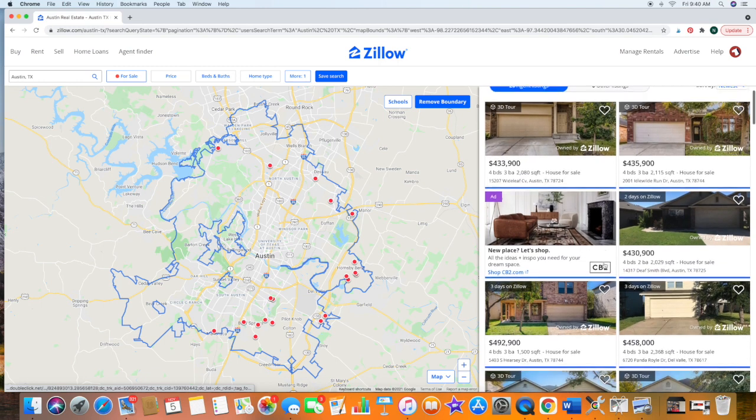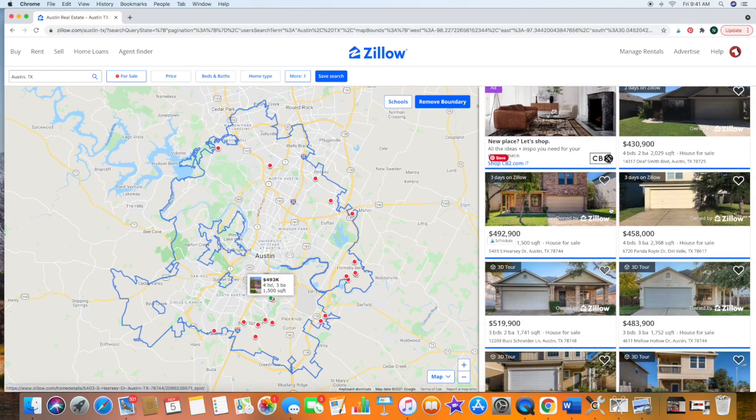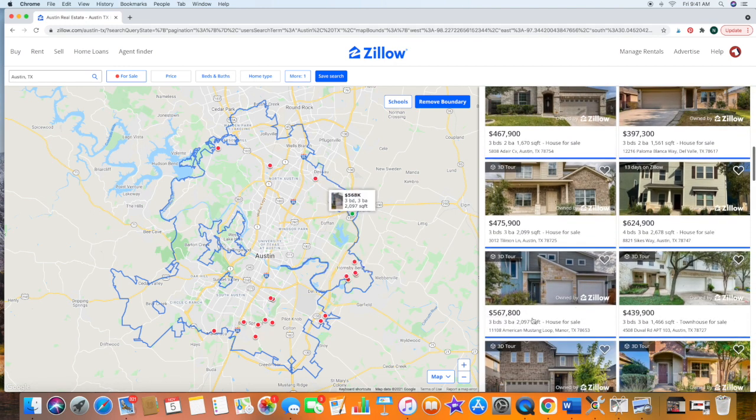These 20 homes are the ones currently Zillow owned within the Austin city limits. We're going to broaden our search. So far we have some at $4.3, $4.33 — all of these are under the median price in Austin city limits, which is about $550,000.